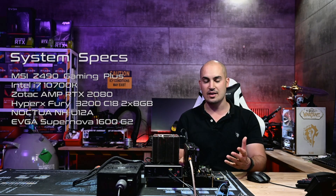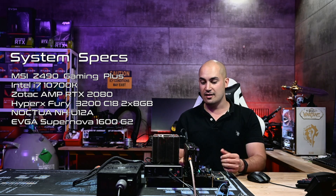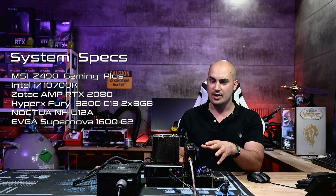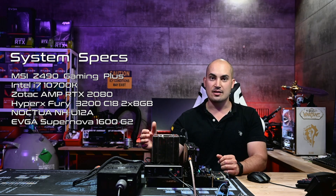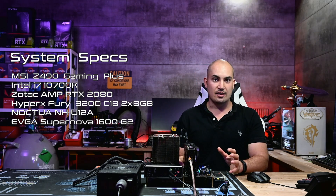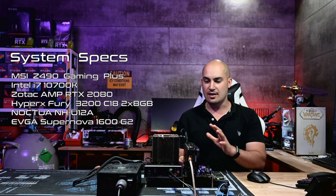The base system is an MSI Z490 Gaming Plus, the i7-10700K, RTX 2080 — not the TI version, the normal version — from Zotac, and it's a very, very quiet one. And the Noctua NH-D12A, in this case without any fan. And a kit of HyperX Fury rated 3200MHz C18, 1.2V. So it's a very cheap kit, not that tight, and I set that at XMP.